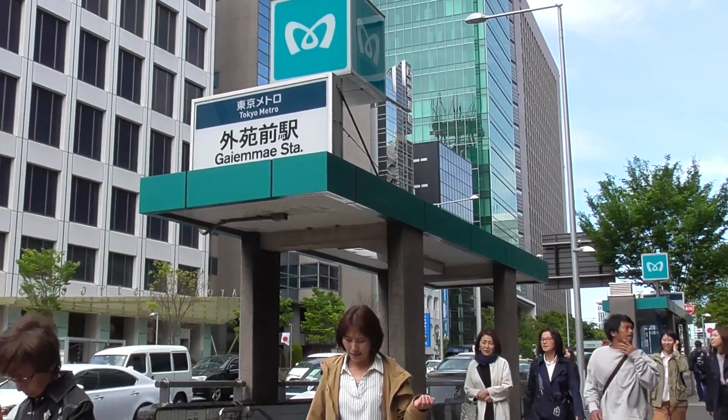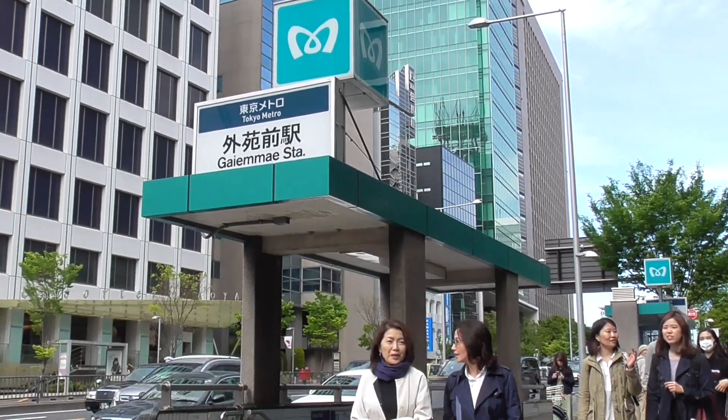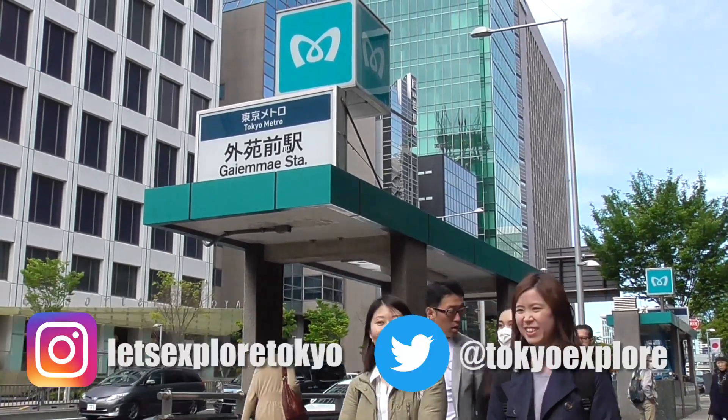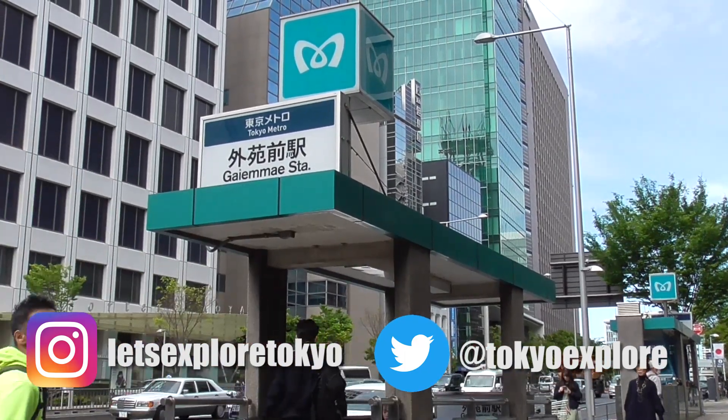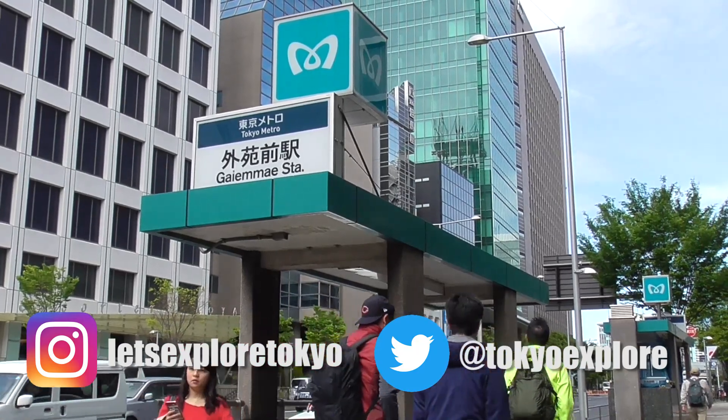From this point you're only a 10-minute walk away from Omotesando. So that was a quick little tour showing you how to get to the Olympic Stadium from Shinjuku and a little bit of what you can find around the area as well. I hope you enjoyed it and found it useful. If you liked the video please make sure to hit the like button and subscribe for more videos exploring Tokyo. Thanks for watching!